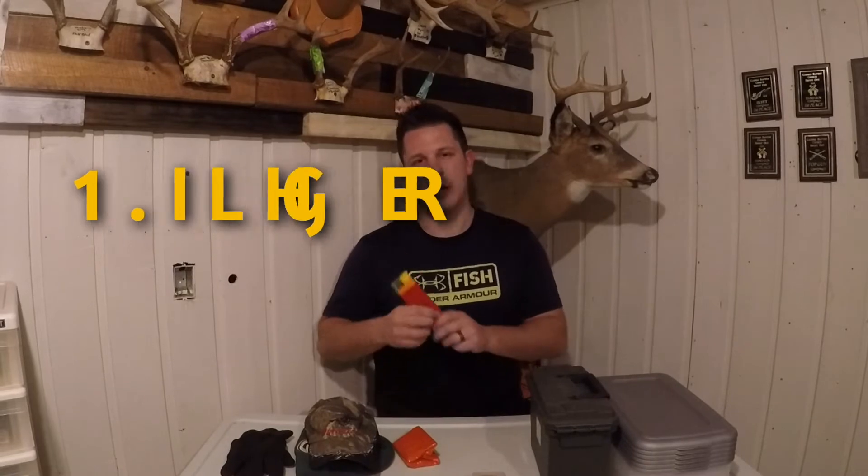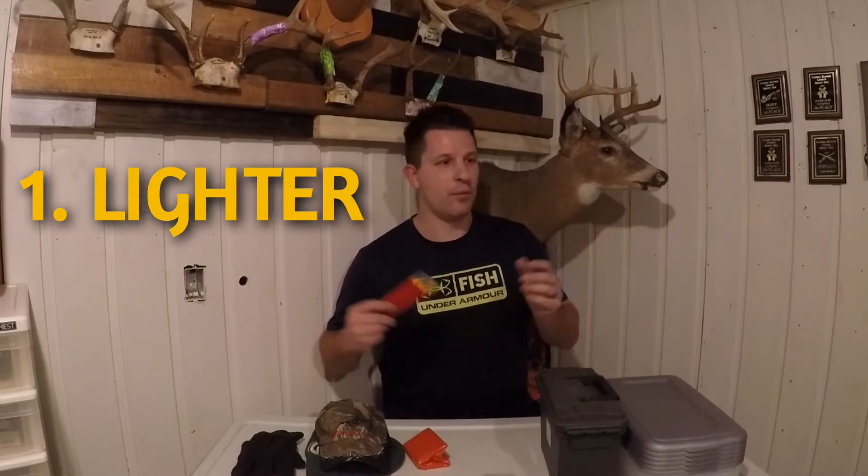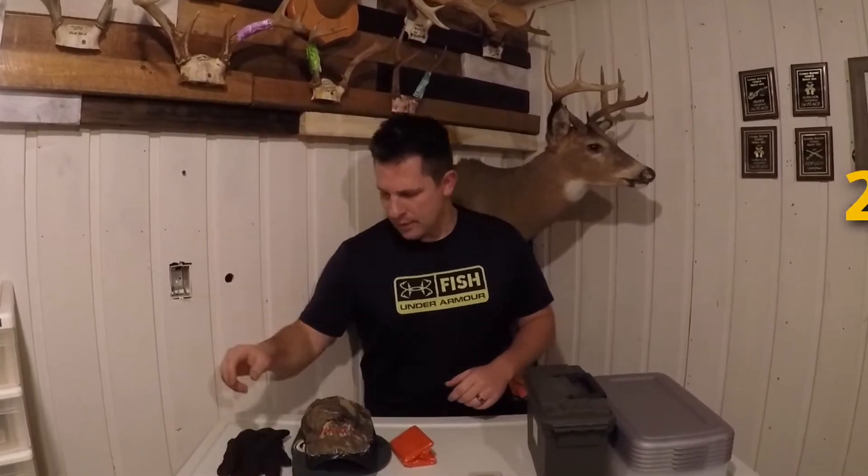First idea is a lighter. I have one in every one of my backpacks and every container I take with me out fishing or hunting. I always have a lighter in case I need to light my heater or start a fire.